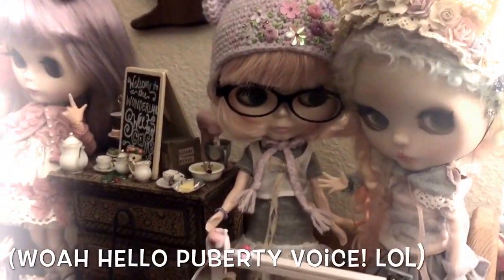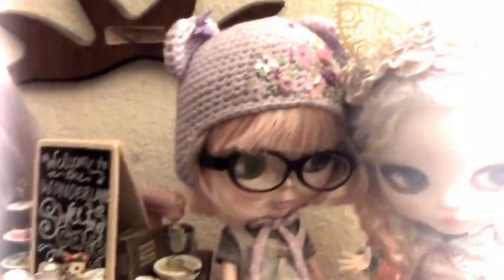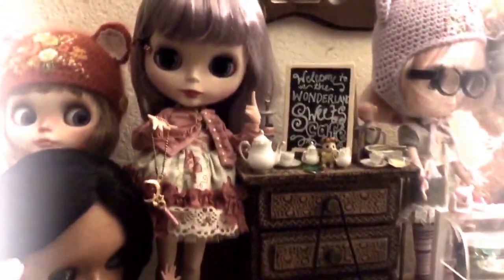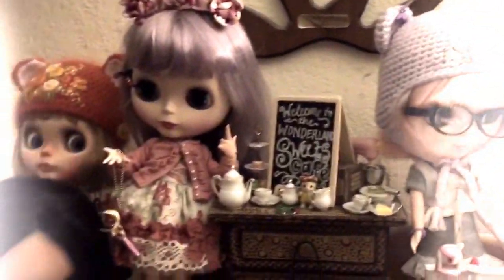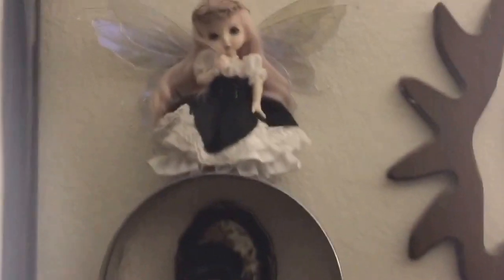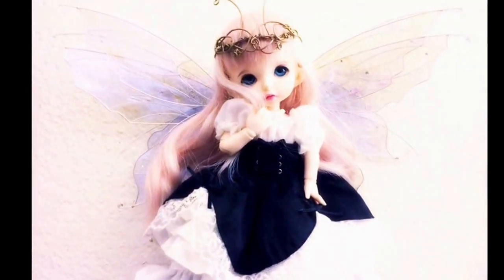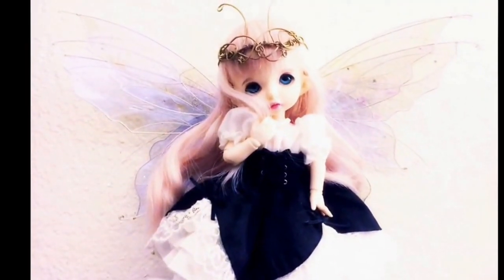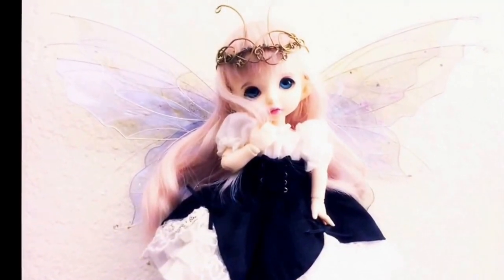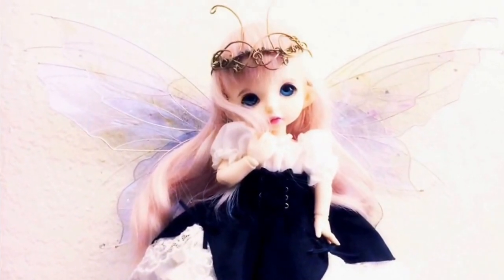Hey guys, how's it going? I know it's been a few days — life, lots of busy stuff happening. I just wanted to show you my Blythes right now. The other one is being worked on, and this cutie pie right here — I'm so happy with her. I still don't know her name. She's a Pookie Fubani, but I don't know what to name her. She's just a little fairy.